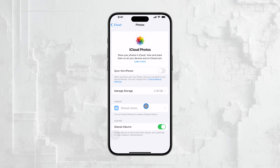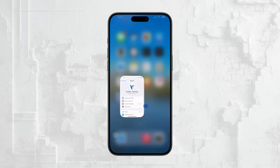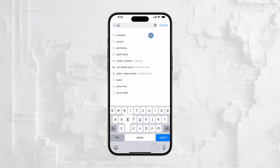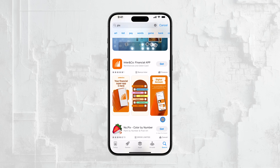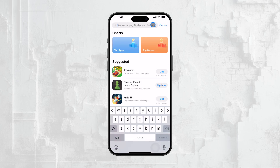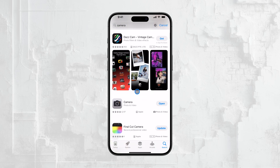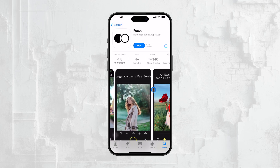If none of these steps work, another thing you can try is using a different camera app. There have been cases where the stock iPhone camera app wasn't saving photos properly, but switching to another app like PIX by Microsoft did the trick. This app has a very similar interface to the default camera app, so it's easy to use, and it was able to save photos when the stock app couldn't. If this works for you, it could indicate that there's an issue with the stock camera app itself, possibly due to a bug or corruption.